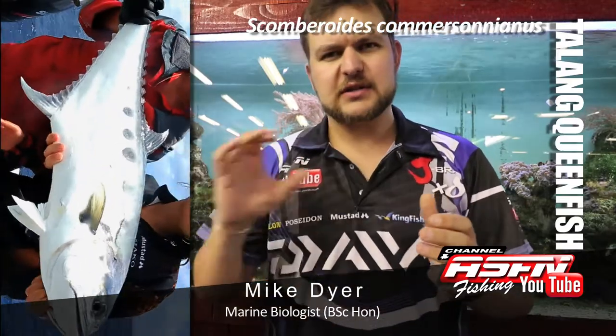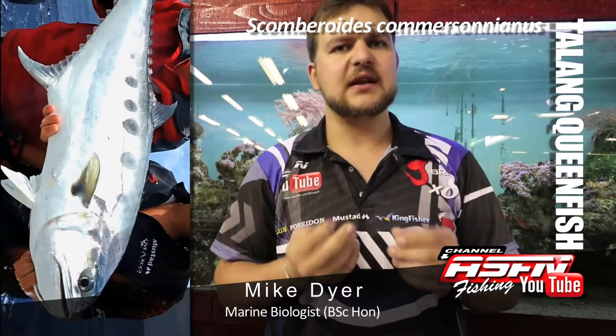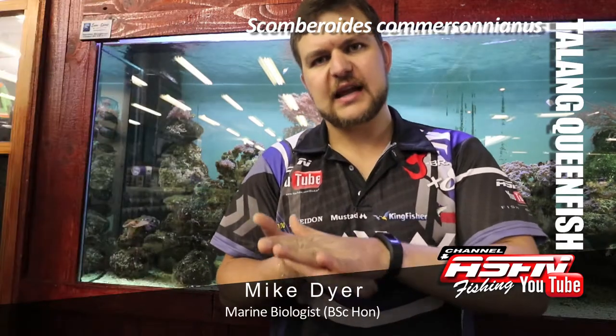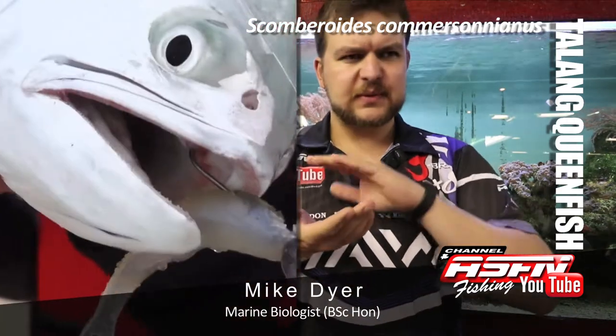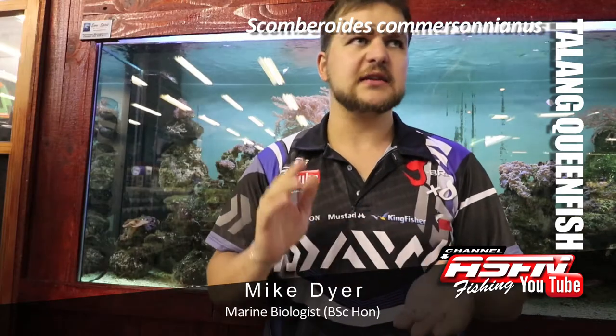They also have very large spots along their body, a very large eye, and sandpapery type teeth. They don't have very sharp teeth — they've got sandpapery teeth very similar to a Garick, which are designed for latching onto fish, grabbing them and holding them tight. Very flat sandpaper teeth.